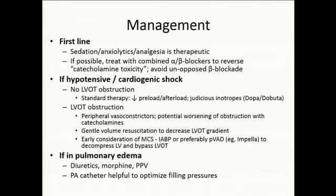In terms of management, given the catecholamine toxicity hypothesis, sedation, anxiolytics, and analgesia are therapeutic — they not only make the patient feel better but may improve cardiac function. If possible, treatment with combined alpha-beta blockers to reverse the toxicity and avoid unopposed beta blockade is preferred, similar to cocaine ingestion toxicity.